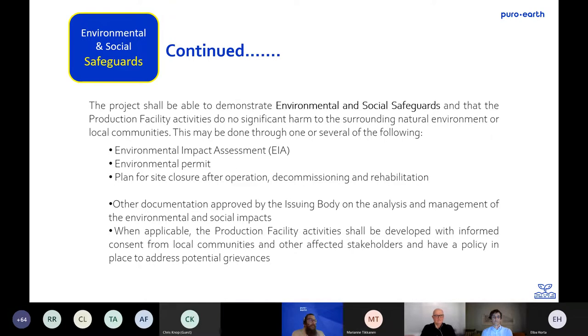Environmental and social safeguards are important to highlight. The project shall demonstrate environmental and social safeguards including an environmental impact assessment, an environmental permit, and a plan for site closure, decommissioning and rehabilitation. When applicable, the project developer and associated facility will seek informed consent from local communities and other affected stakeholders. This will be addressed on a case-by-case basis where relevant.